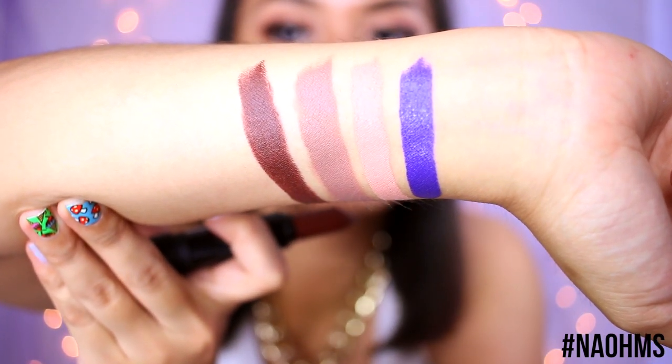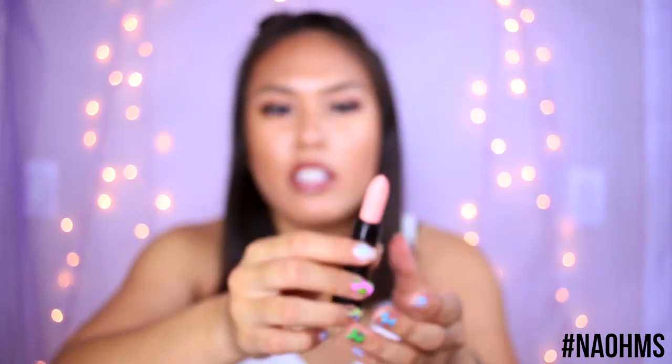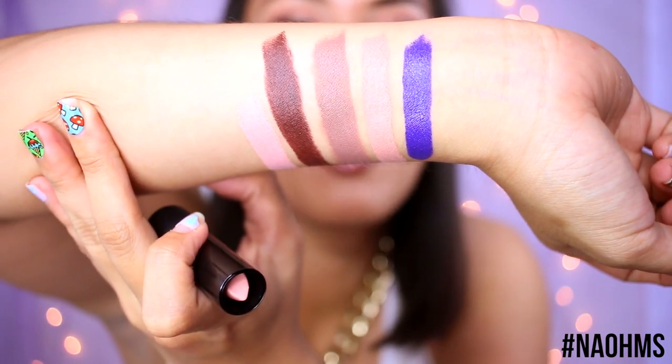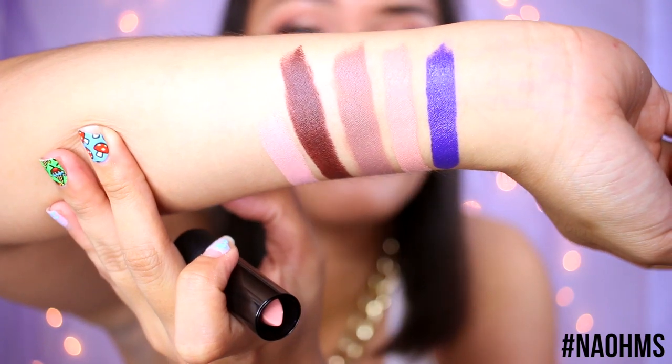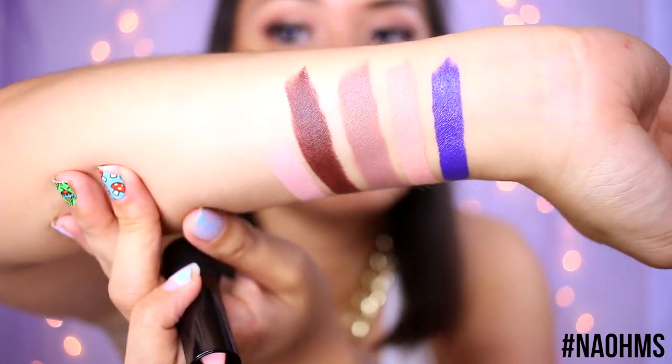The last Melt lipstick is called Sexed, and this one is actually lighter than Nude — like a pinky nude color, but super pale. I would compare Nude to Pure Hollywood, which I did wear and was comfortable with, but Sexed is definitely super pale. You can barely even see it on camera.